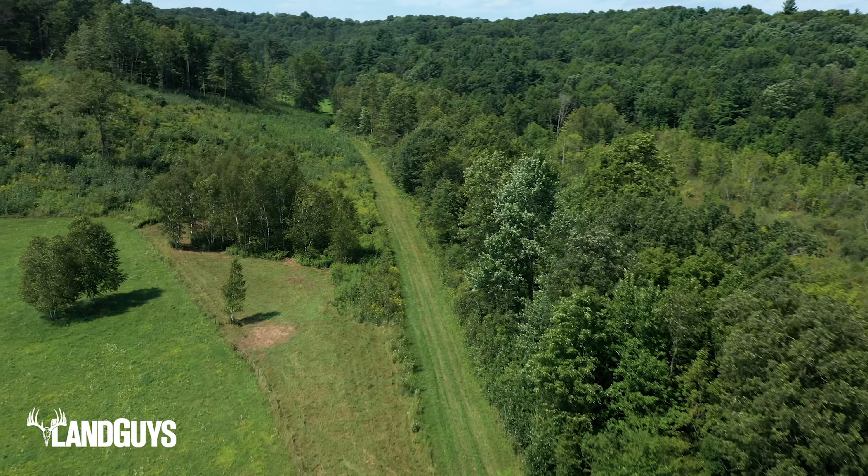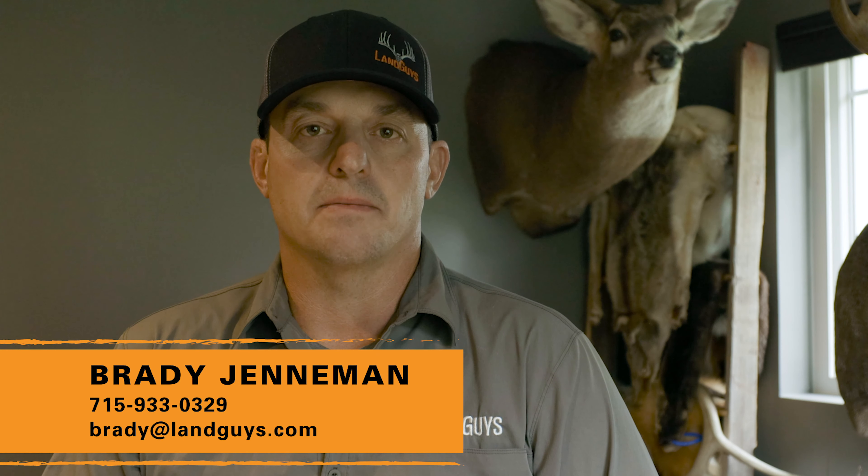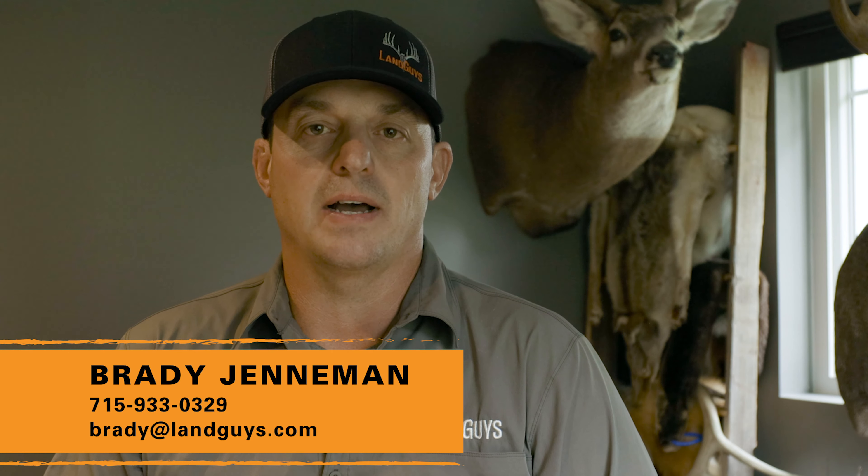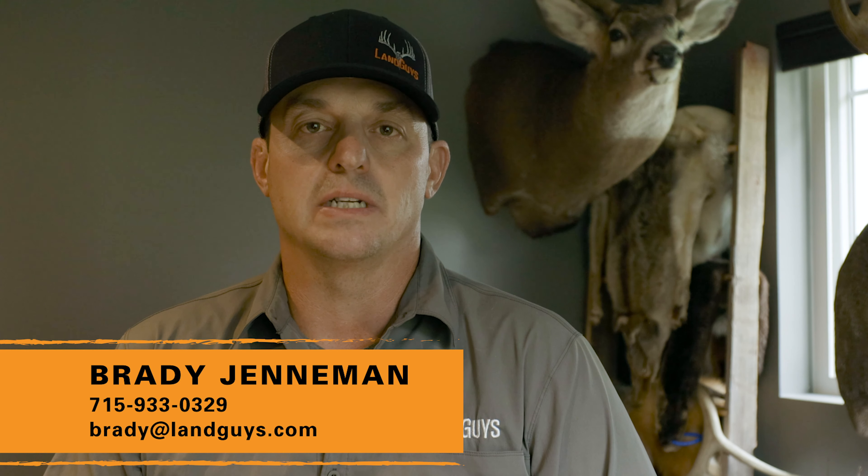As you view this property, you'll be hard-pressed to find anything that you don't absolutely love about it. If you'd like a tour or have questions about this listing, contact me, Brady Gentleman, Land Guys of Wisconsin Broker, at 715-933-0329.